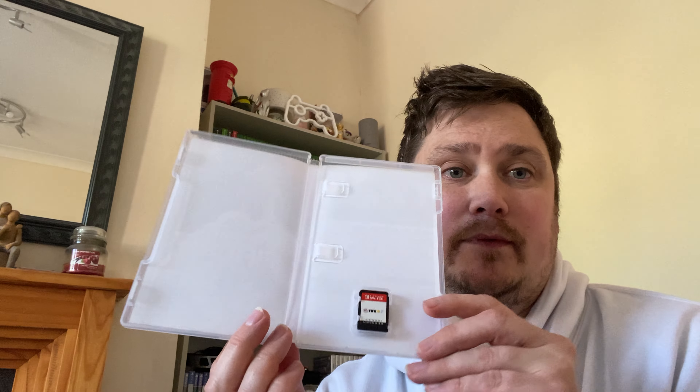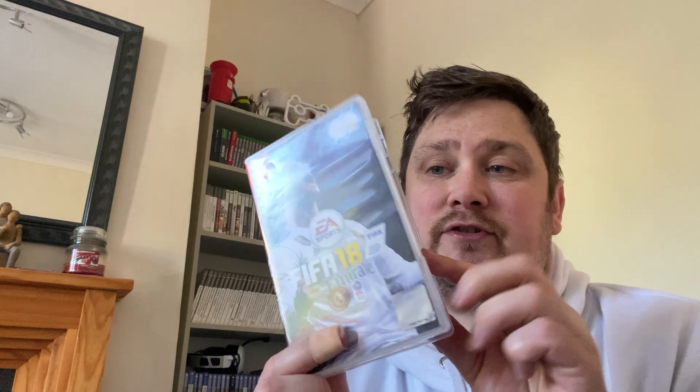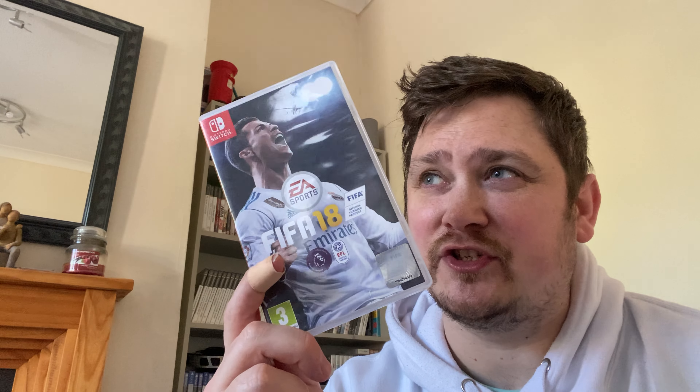Moving on to some charity shop buys — this is a mixture of charity shop and car boot, all within a couple of days of each other. FIFA 18 on the Switch from a charity shop for two pounds fifty, and it does come with the cartridge not just a code. On eBay the price varies — it can go from five or six up to 12, 15, even 18 pounds. I've got it listed for about 15 and one sold the other day for 18, so we'll see.